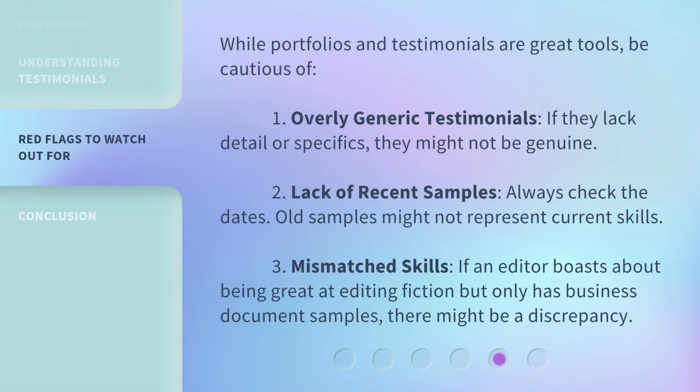While portfolios and testimonials are great tools, be cautious of: 1. Overly generic testimonials. If they lack detail or specifics, they might not be genuine. 2. Lack of recent samples. Always check the dates — old samples might not represent current skills. 3. Mismatched skills. If an editor boasts about being great at editing fiction but only has business document samples, there might be a discrepancy.